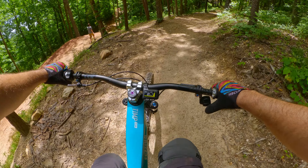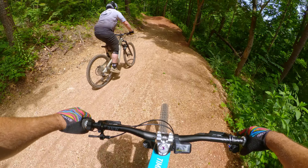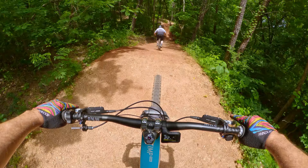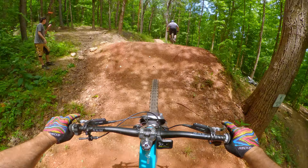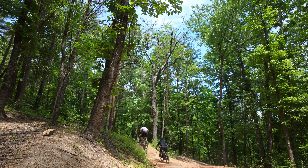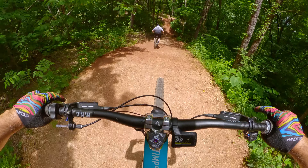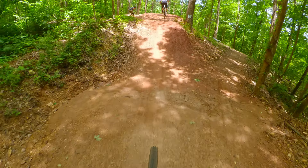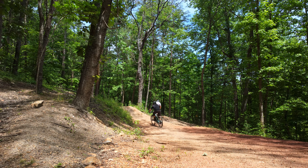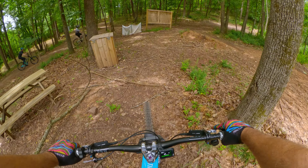I shorted it, and knowing I wasn't satisfied, I said let's go back to the top and session some of this and see if I can get comfortable and nail this step up. I went a little slower that time but still got over it. The trick is just don't feather. Man, it was so good to finally clear that stuff and get it out of my head.